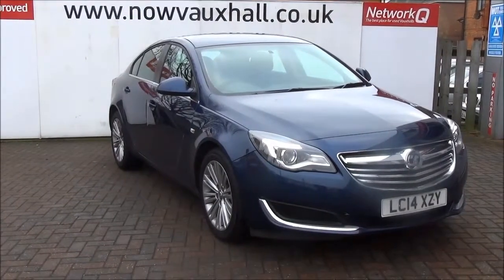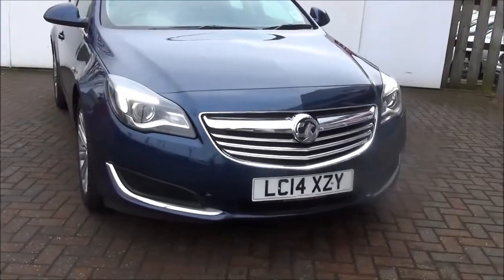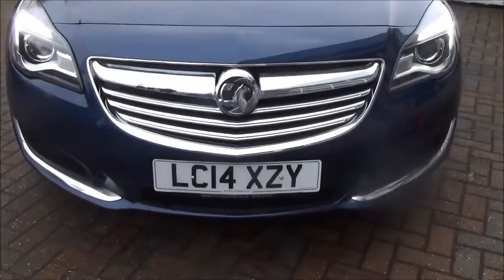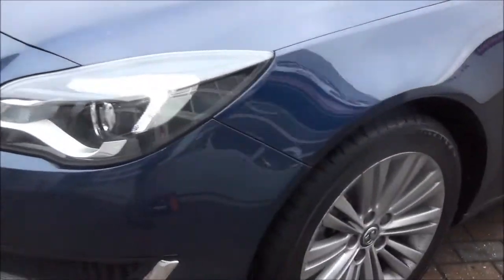Welcome to Now Vauxhall. Here today we have a lovely Vauxhall Insignia 2 litre diesel energy model, 5 door fitted with a manual transmission, finished in the colour water world blue. The car is registered in June 2014 and as you can see is on a 14 plate.